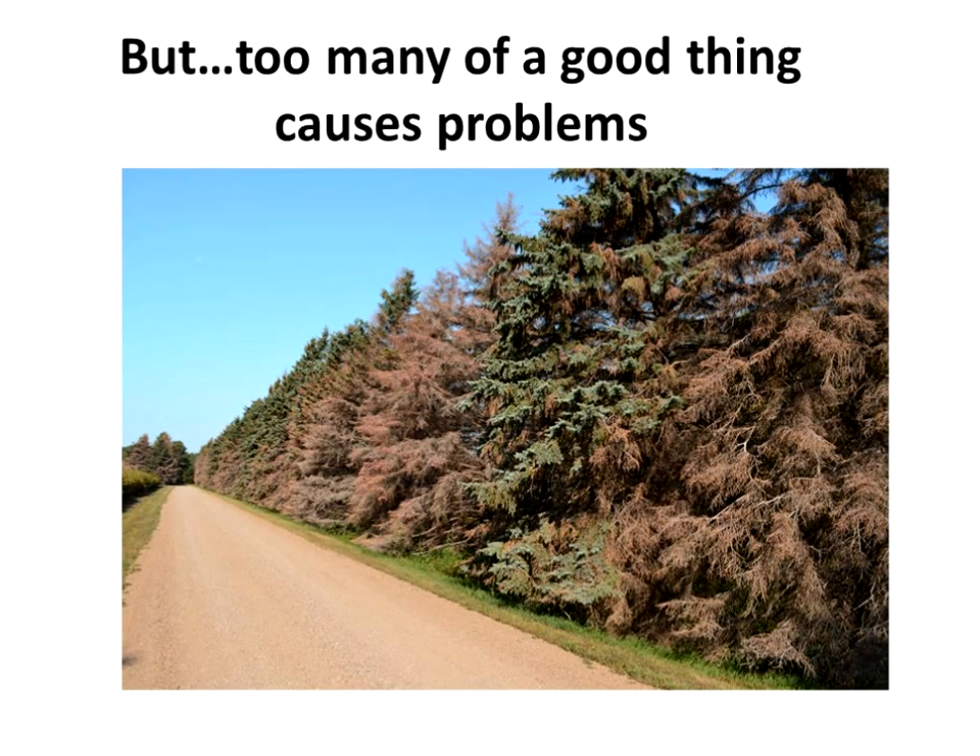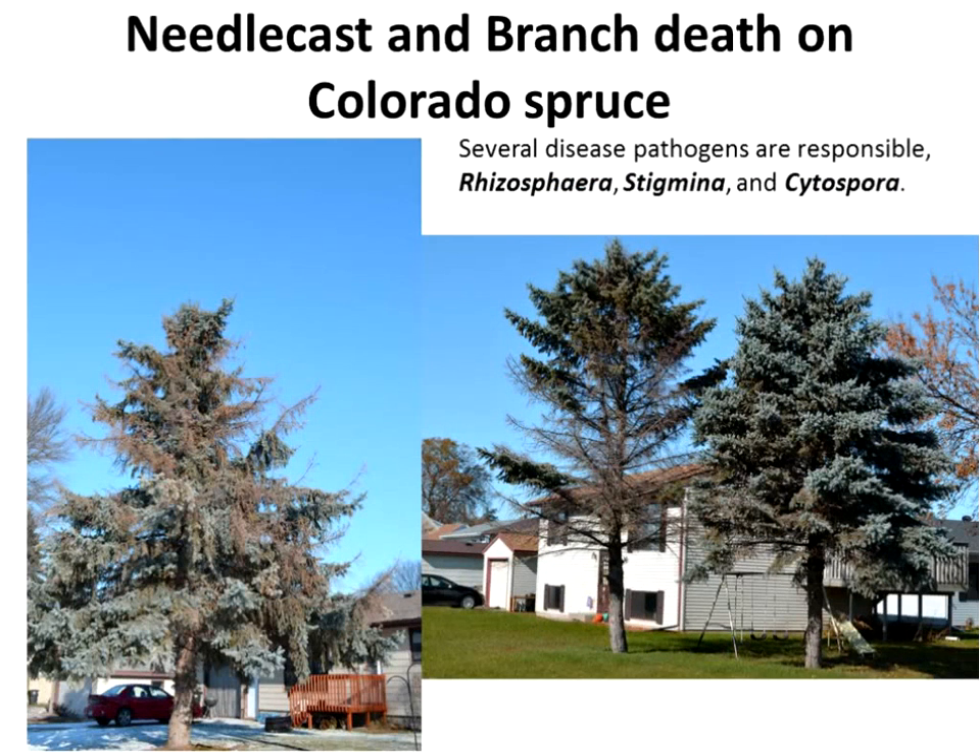Too many of a good thing causes problems. As you go through any town in North Dakota, you can see needle cast on spruce, bare limbs, dead trees. We tend to plant them way too close together and plant way too many of them. In the Midwest, we like our shelterbelts with the same species for half a mile, and we need to not do that. We need to break these up with multiple conifer and deciduous species to prevent disease transmission right down the rows. There are two needle cast diseases — Rhizosphaera and Stigmina — and a branch and trunk fungus called Cytospora that kills whole limbs at a time.